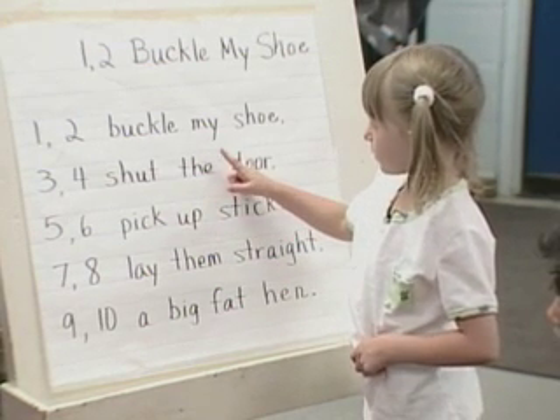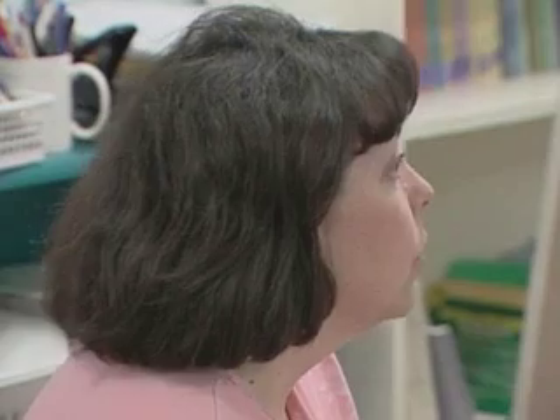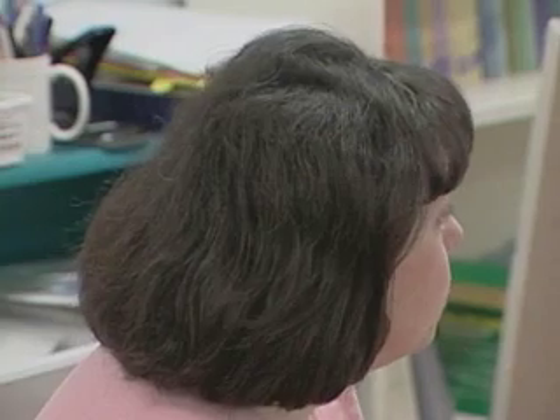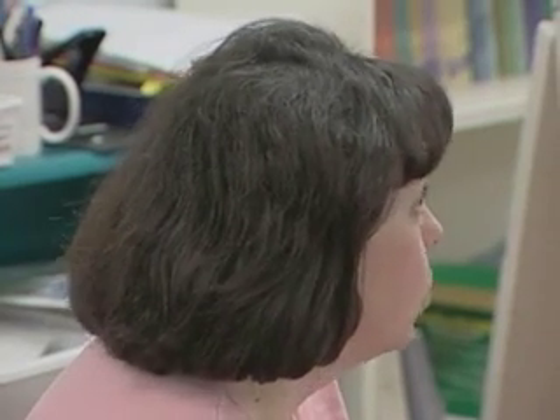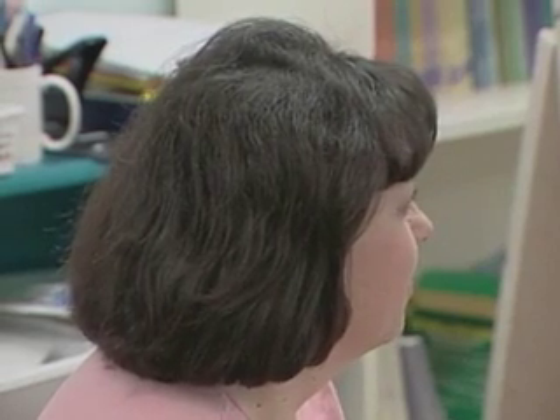Danielle is solidly in the emergent stage of literacy. She is able to find a few of the words that Ms. Bussey asks her to identify — buckle, for example — but she points to door for the word shut and is unable to coordinate her voice with her pointing.